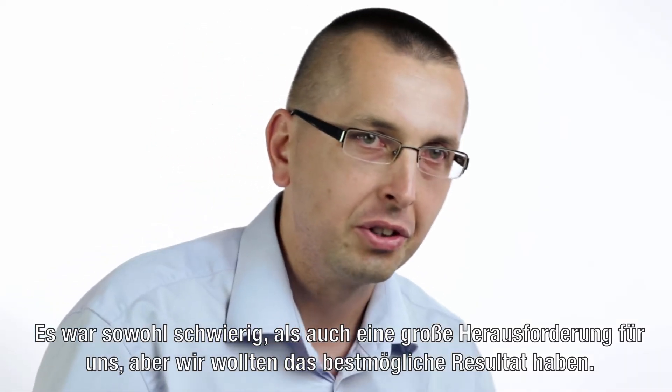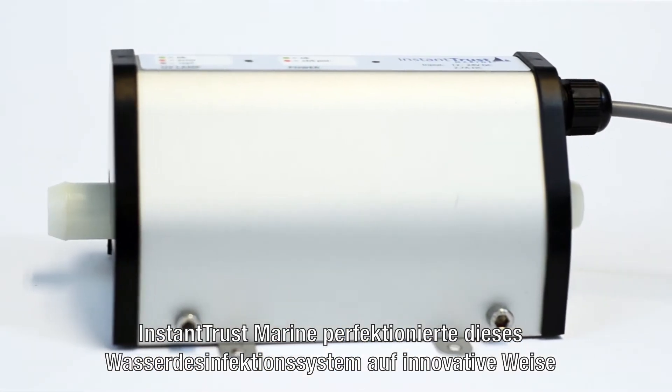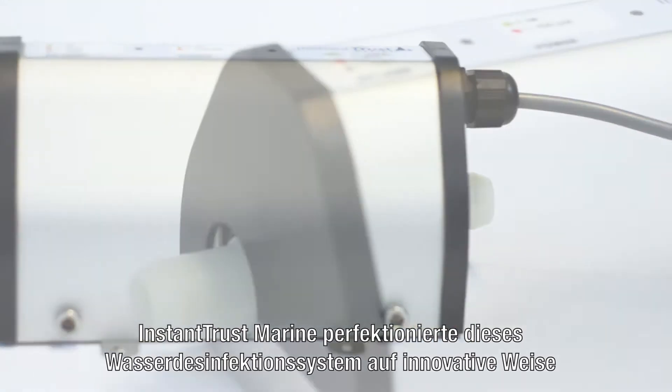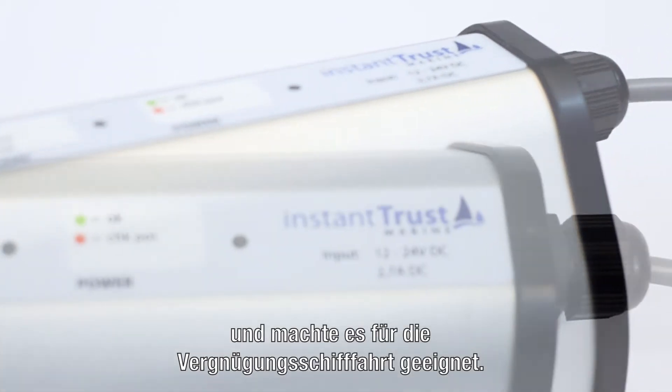Even though it was hard and really challenging, we said we are not going to compromise. Instant Trust Marine perfected this water disinfection system in an innovative way, making it ideal for use on pleasure boats.